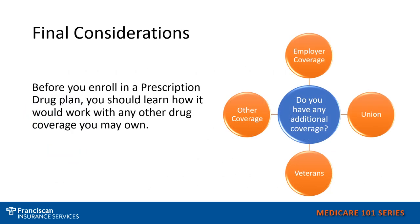Before you enroll in prescription drug coverage, be sure that you understand how your prescription plan might work with any other coverage you have. If you have employer coverage, coverage through a union, veterans coverage, VA coverage, TRICARE for Life, or any other coverage that might include prescription coverage, you may not need to enroll in a prescription drug plan. Do not hesitate to ask us, Franciscan Insurance Services, for any assistance when considering whether a drug plan is right for you.